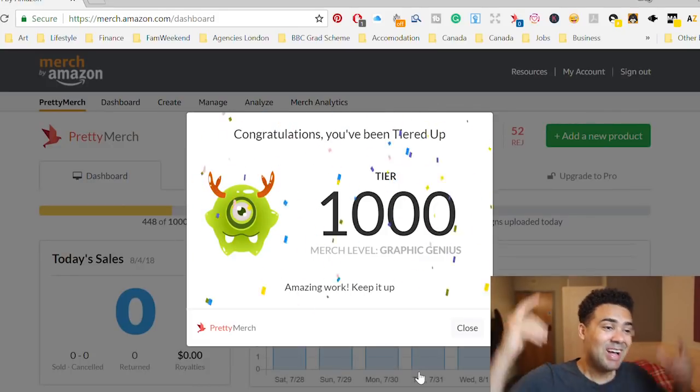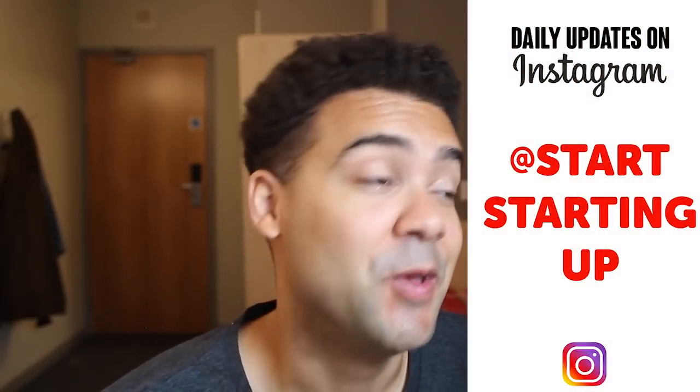There we go, I'm at tier 1000! Hey everyone, so I noticed this morning when I logged in on my phone that I've been tiered up to tier 1000 on Merch by Amazon. So I wanted to share with you the experience of logging in for the first time on my laptop to get that celebration message that pops up and sort of share the hype with all of you.